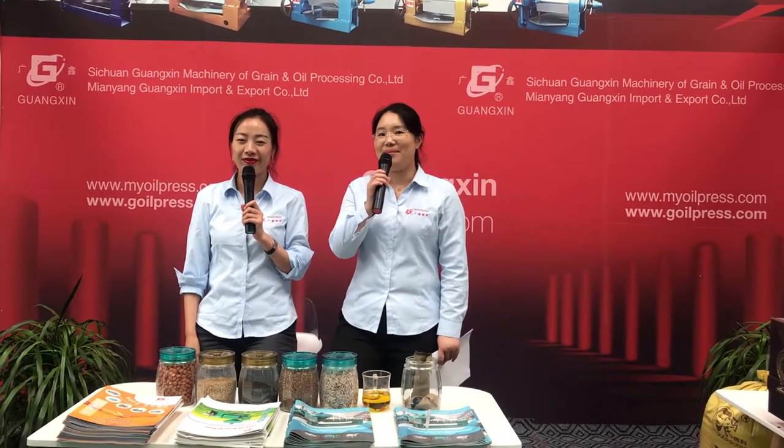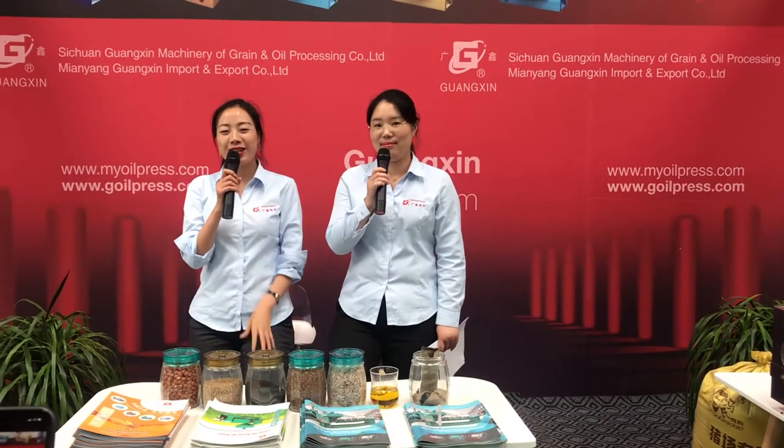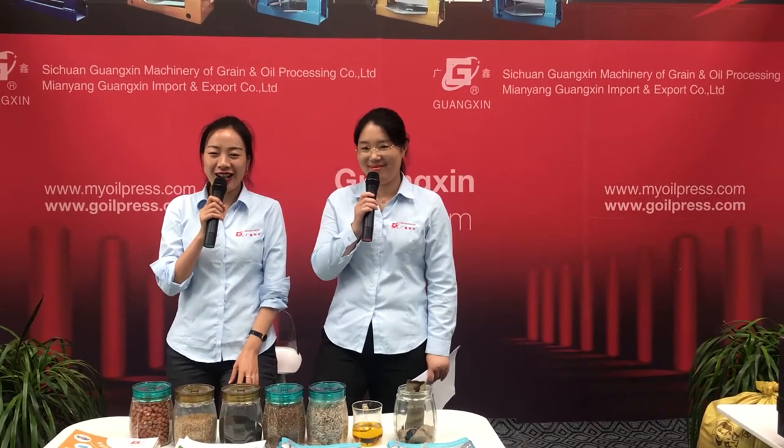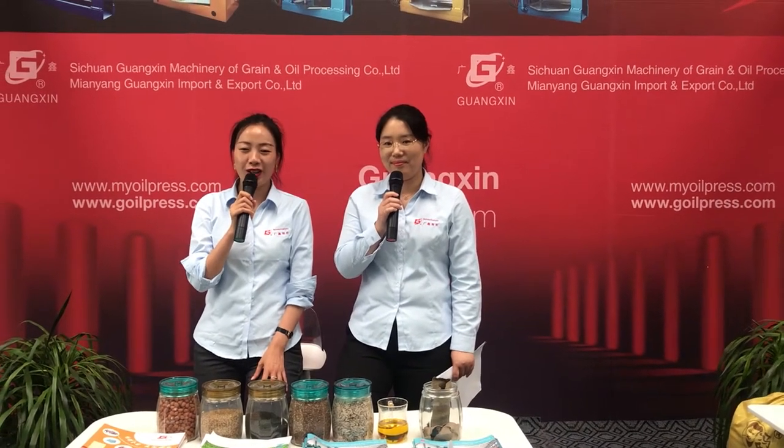Hello everyone, this is Hannah. Welcome to Guangxin Live Room. Friends, we are so proud to be here. I and Hannah would like to have a brief introduction of our company and our products.